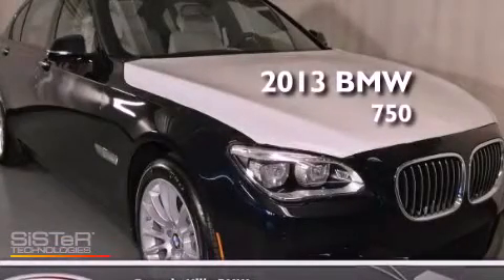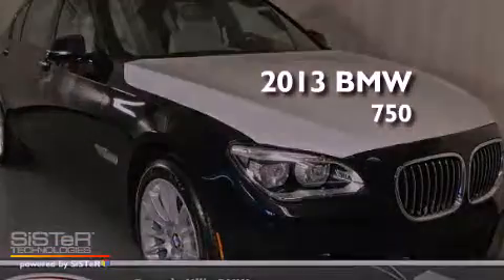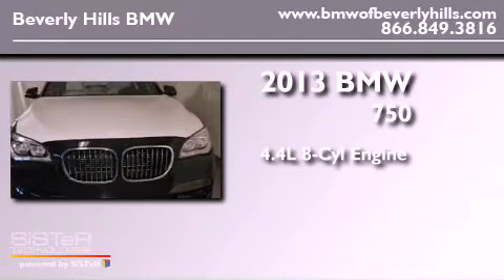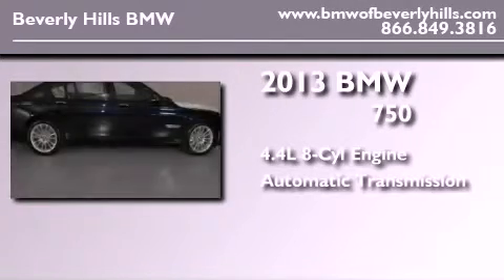This is a brand new 2013 BMW 750. It features a 4.4 liter 8-cylinder engine and an automatic transmission.